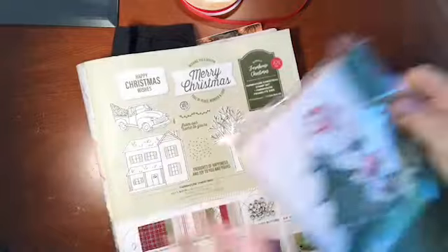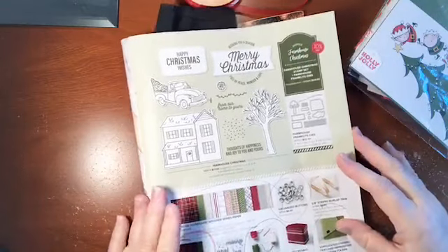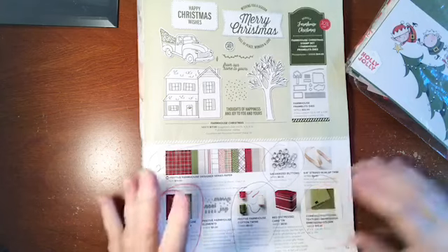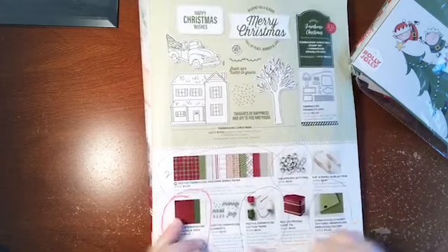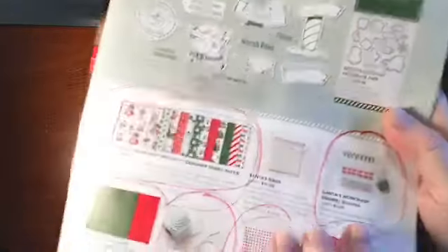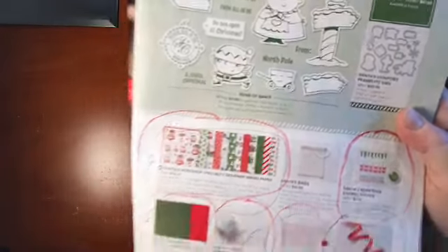I'm going to get to the card pack here in just a second. I've kind of taken it apart because I'm going to make one of the cards out of it. The other things that aren't available are the cute little farmhouse elements — just little wood pieces — and also these little enamel element shapes, which were really cute, so I'm sorry they're not available.